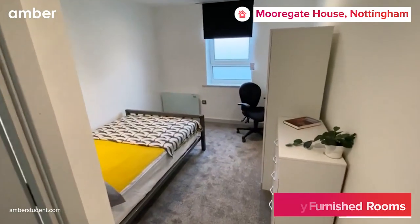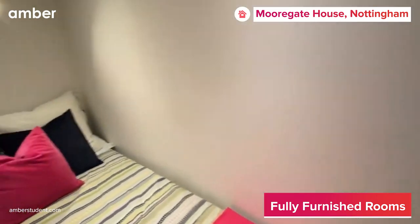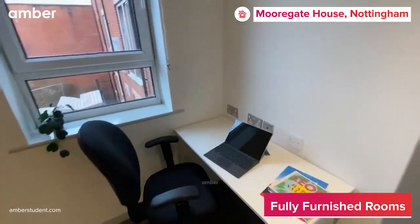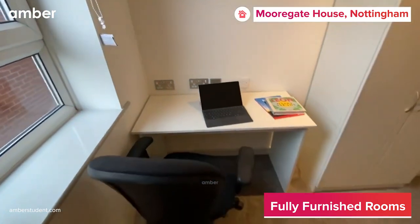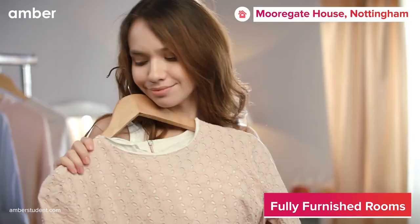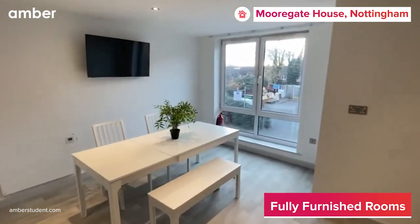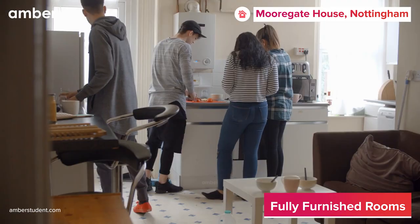Choose from a range of ensuite cluster apartments tailor-made for those living away from home for the first time. Lay back in the comfiest bed and be ready to conquer the day at your study desk. Wake up and refresh yourself with a hot shower before picking out the perfect outfit from your wardrobe. Moreover, with a fully equipped kitchen, you'll have everything you need to quickly prepare a meal.